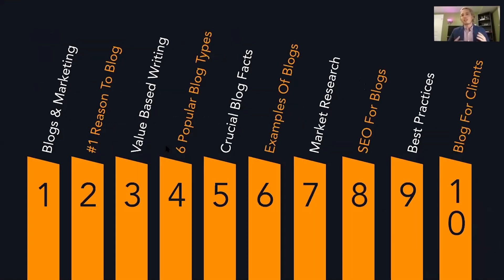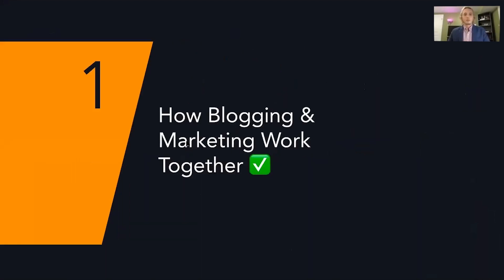Our first topic is going to be how blogging and marketing work together. This is a very important concept to understand because even a lot of people have a clouded vision of what blogging is and what the purpose of it is, and how that ties into marketing.